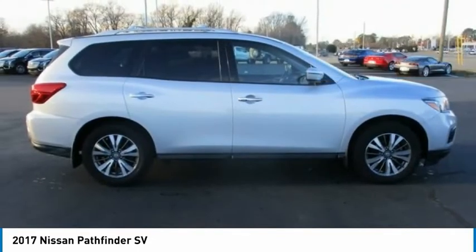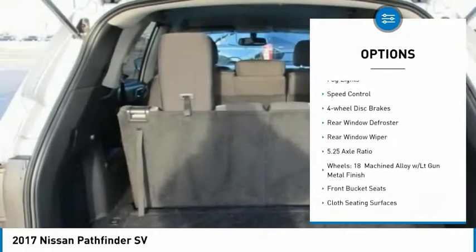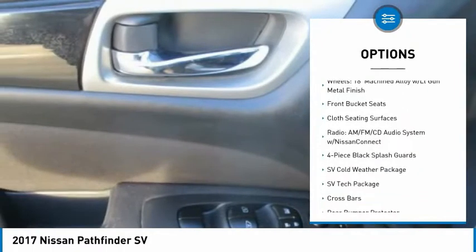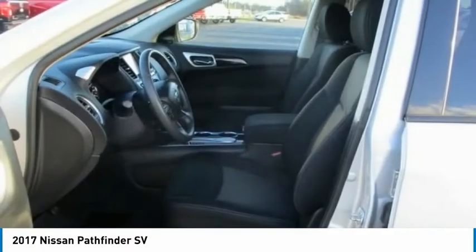Here are some of this vehicle's great options: electronic stability control, alloy wheels, brake assist, traction control, remote keyless entry, fog lights, speed control, four-wheel disc brakes, rear window defroster, and rear window wiper.